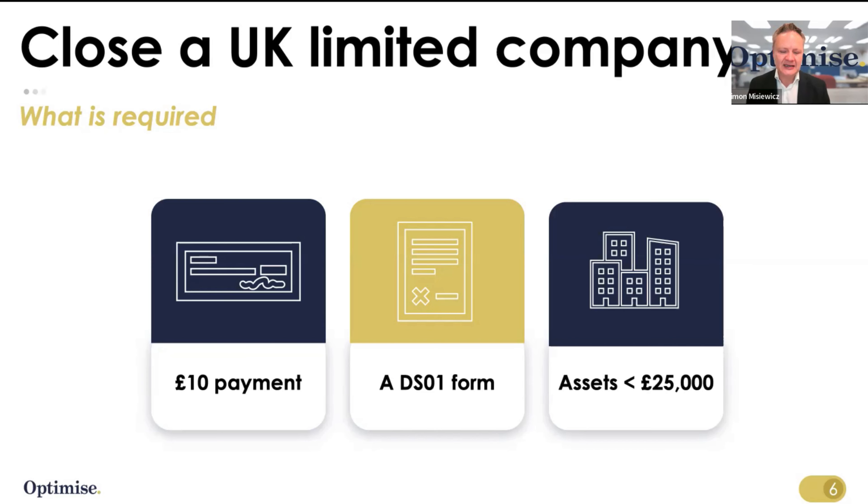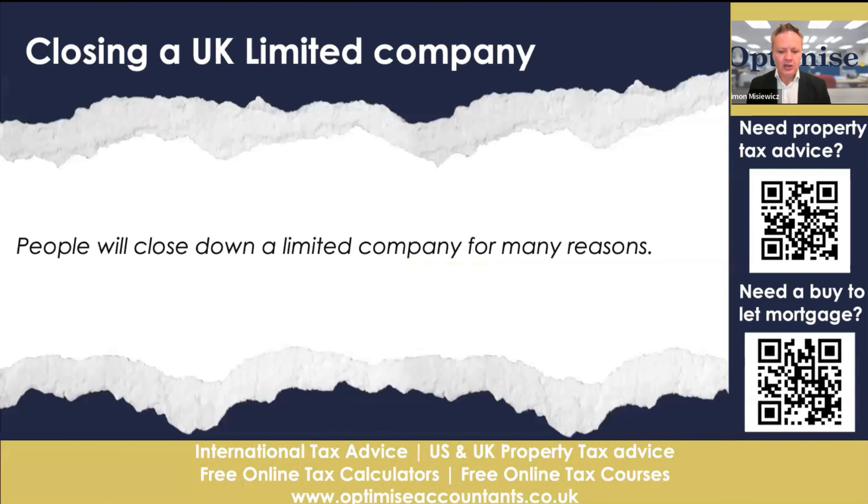Your net assets need to be less than £25,000. If your net assets are more than £25,000 and you have creditors, you will possibly have to go through a liquidation process, which can be quite costly — I have seen prices go from £5,000 to £100,000 for liquidation. So you need to consider whether you can get your net assets down below £25,000 before closing the company. The answer is yes, you can. Make sure you speak to a tax specialist for limited companies and dissolutions — we can certainly help you with that, and a 30-minute tax call will help you with that process.